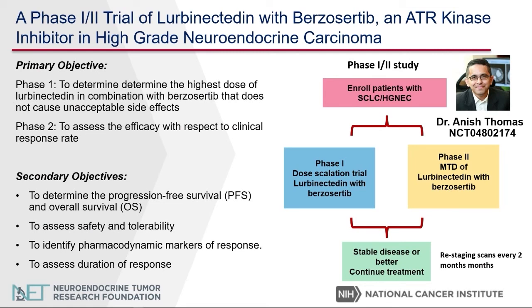Lastly, I'm going to discuss a phase one to two study. Phase one determines the safety of the drug, and once we determine the maximum tolerated dose, it will move to a phase two study of lorvinactatin, which is a type of chemotherapy, with VersoSertib, which is another DNA repair inhibitor. I am very fortunate to work with Dr. Anish Thomas, who is the PI of the study, enrolling patients with high-grade neuroendocrine carcinoma. Once we establish the phase two dose, the goal is to determine the efficacy of this combination treatment.